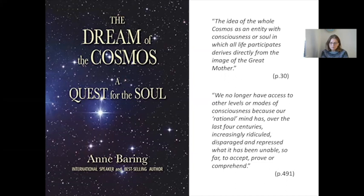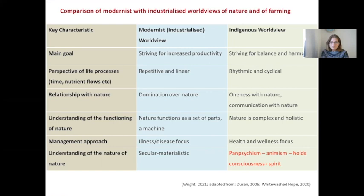Both scholars — McGilchrist and Baring — prescribe a new conceptual paradigm that sees life as unified and circular rather than linear, recommending we draw from the worldviews of other cultures, both past and present, to revive concepts and practices around consciousness and spirit. Here we can look at what this means in terms of taking an indigenous worldview, especially in relation to farming systems. This table compares industrialized or modernist worldviews with indigenous worldviews relating to food, farming, and nature. For instance, the main goal of industrialized agriculture is striving to increase productivity, whereas from an indigenous worldview farming strives for balance and harmony of the system.